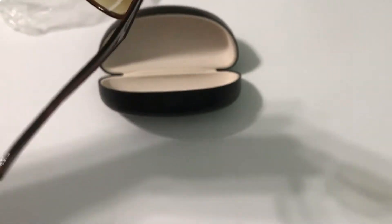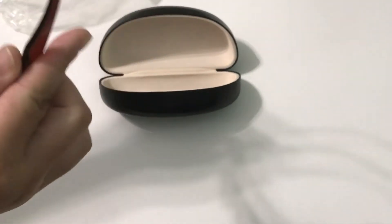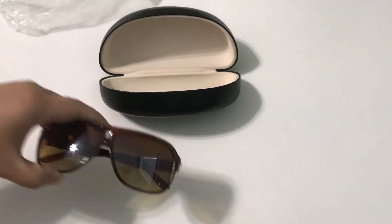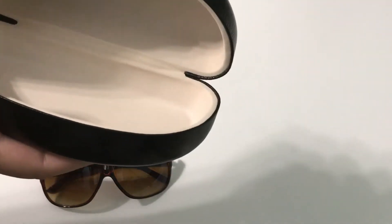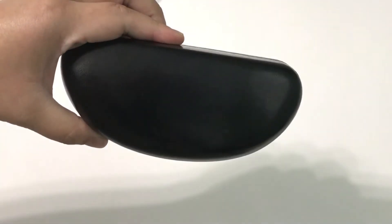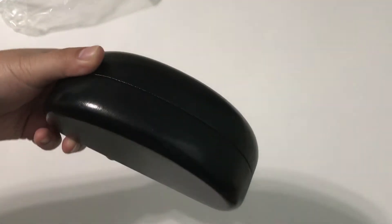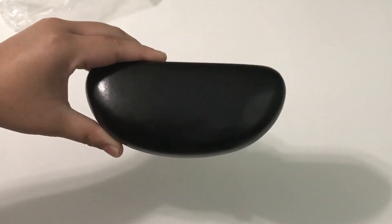It gives full coverage, so you don't have to worry about sunlight peeking through the top. I'm really happy about these. It also comes with a very nice hard case — you can see it's all sealed inside. Some cases you get tend to fall apart quickly, but this one sits flat so you don't have to worry about your glasses getting damaged. I got this off Amazon for about 10 bucks, so really happy about these.